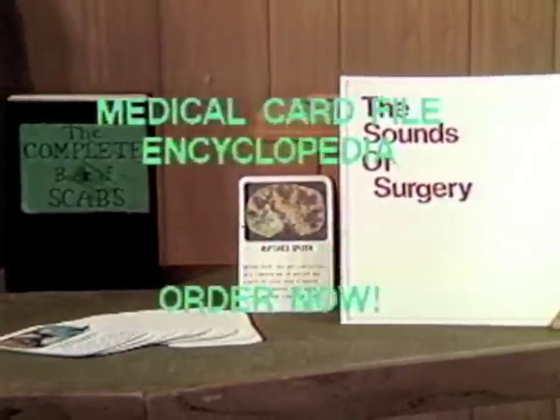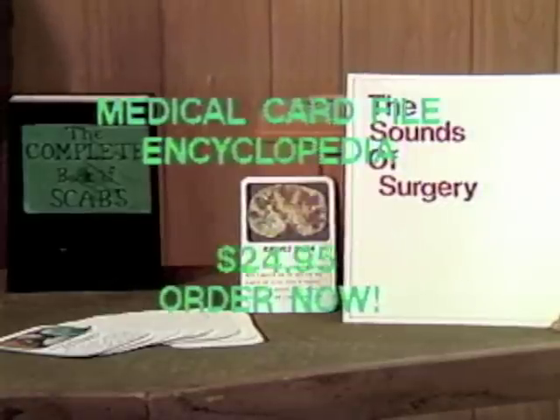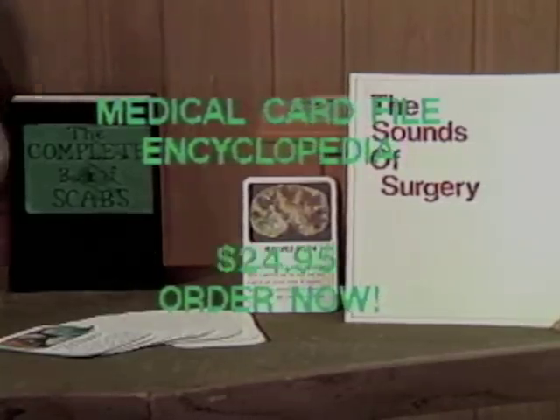And if you're not completely satisfied within 35 days — tough — because we'll only be in the Midwest for about three weeks. Order now!